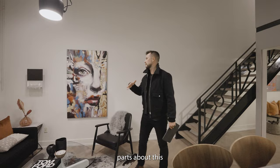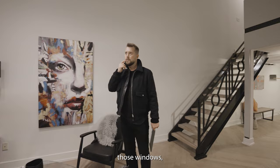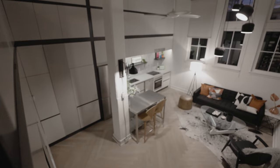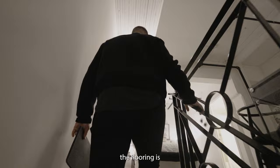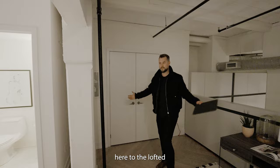One of the best parts is that when you look out those windows you're actually looking into a laneway, which is awesome — it's quiet. Coming up these stairs, this is a wrought iron railing. The flooring, the chevron, is completely continued up here to the lofted bedroom space.